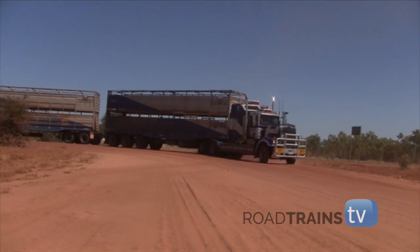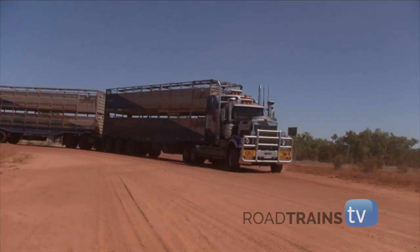The end of the bitumen road. From here on, it's dirt all the way to the cattle station's yards.